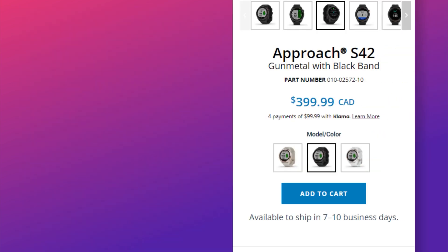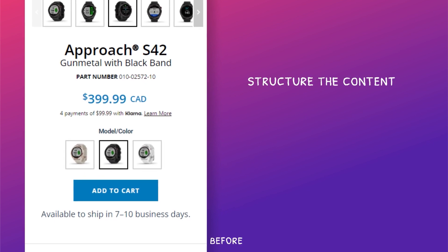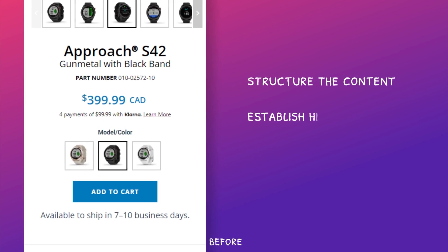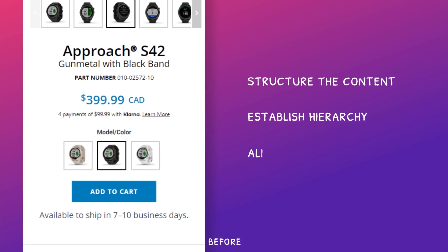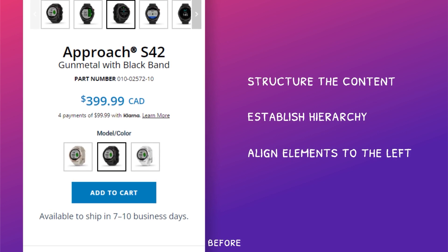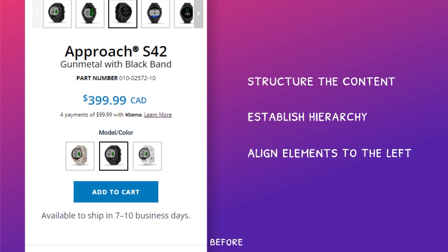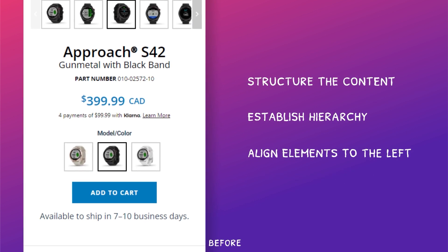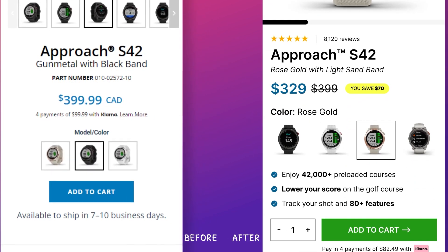For the main call to action area, my objective was to structure the content and establish hierarchy. In the former design, things are all over the place. I aligned all the elements to the left — given that we naturally read from left to right, this alignment is more intuitive. While center alignment can work in certain design contexts, I personally think for landing pages it's better to stick with convention.